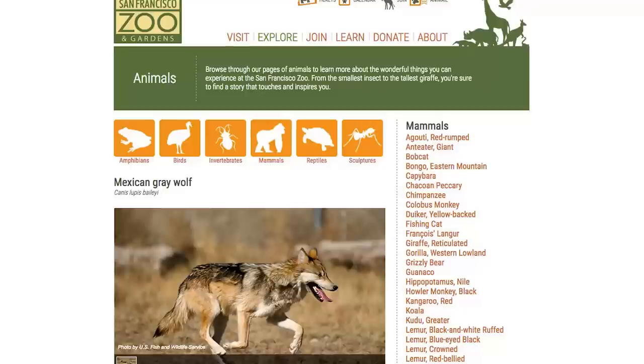These wolves at the San Francisco Zoo are part of a conservation program. They are Mexican gray wolves, which are a subspecies — one of the smaller wolves, found in the southern part of the United States and northern Mexico. They almost blinked out in the early 1940s and 50s; I think they were down to five wolves.